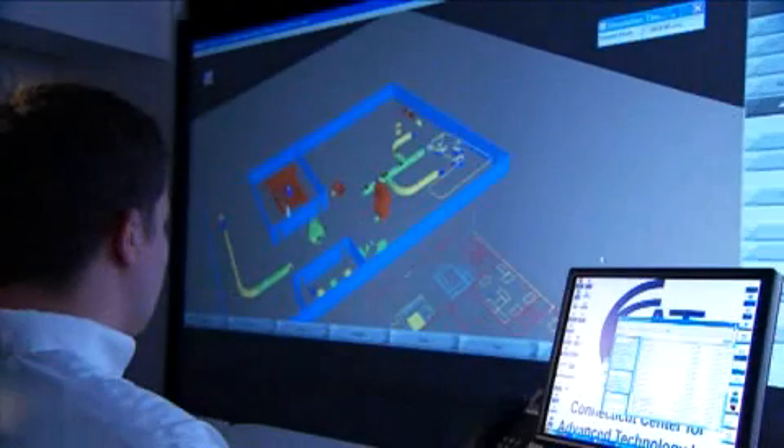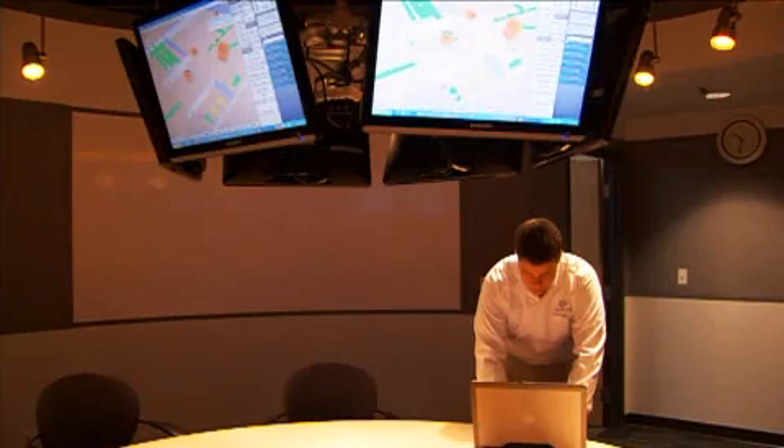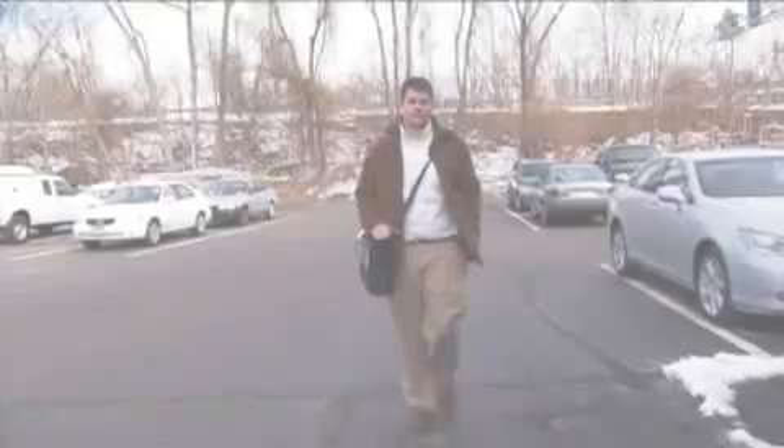The amazing thing about computers is that you can actually build something before you build it. Like John Fournier, who uses computer models to understand how the manufacturing process works, so we can predict challenges before they arise.